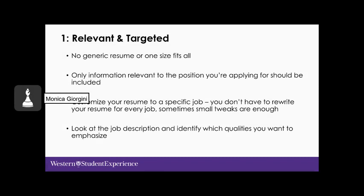Resumes need to be relevant to the needs of the employer you are sending it to. There is no such thing as a generic resume or a one-size-fits-all. Only information relevant to the position you're applying for should be included. Some people have lots of different experiences — employment, academics, volunteer activities, leadership skills, decision-making, teamwork, communication. Your resume must be targeted or customized to a specific job.